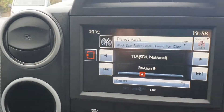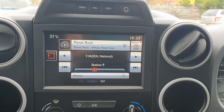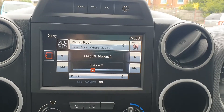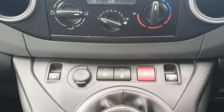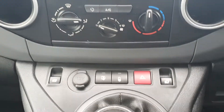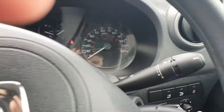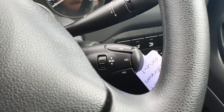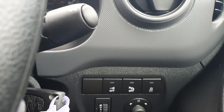In the cab area we have a touchscreen media display. This stereo has Bluetooth connectivity, DAB digital radio, and auxiliary inputs. We also have air conditioning, a 12-volt power supply, central locking, and electric windows with a 5-speed manual gearbox. There are mounted audio controls for the stereo, rear parking sensors, and electric mirrors.